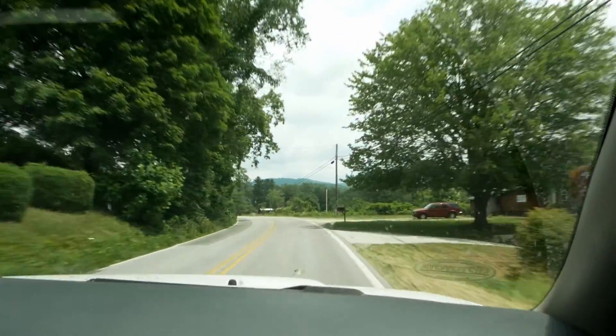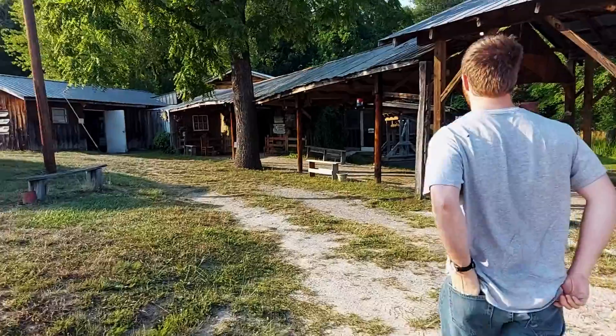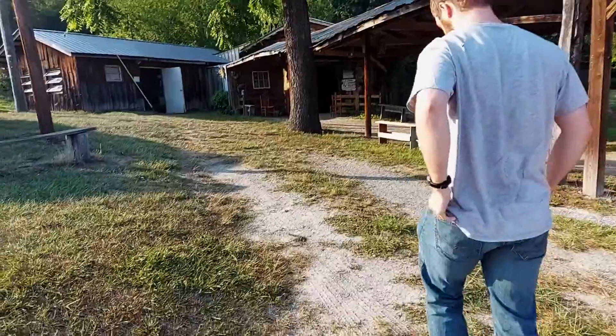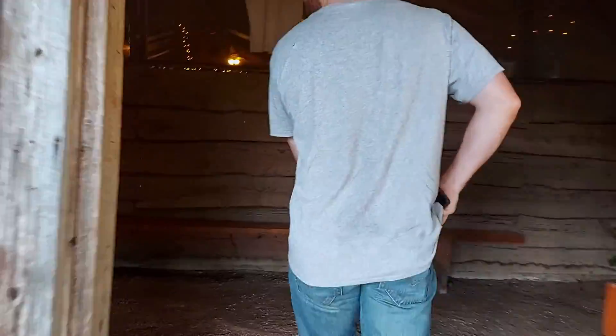In June of 2022, my boyfriend and I took a weekend trip through the Grandfather Mountain area, visiting several sites and eateries along the way. To kick off our road trip, we stopped at Sims Country Barbecue in Granite Falls, North Carolina.